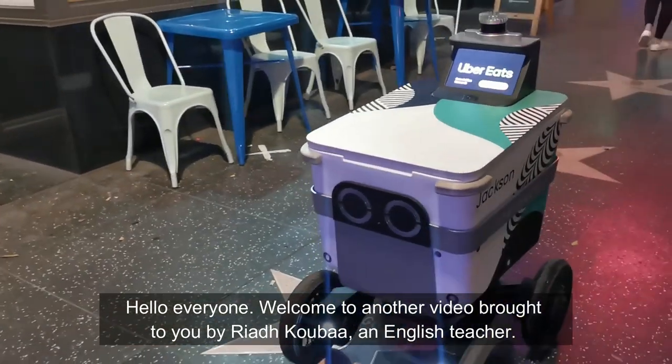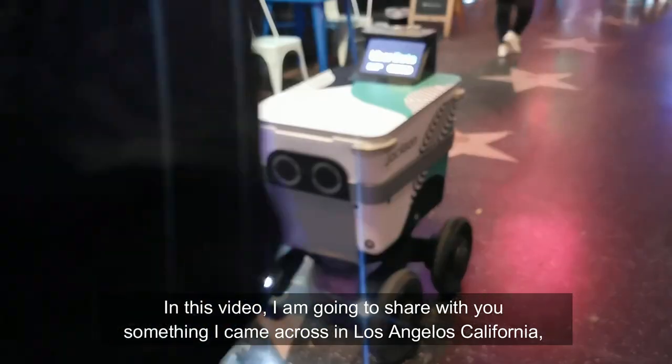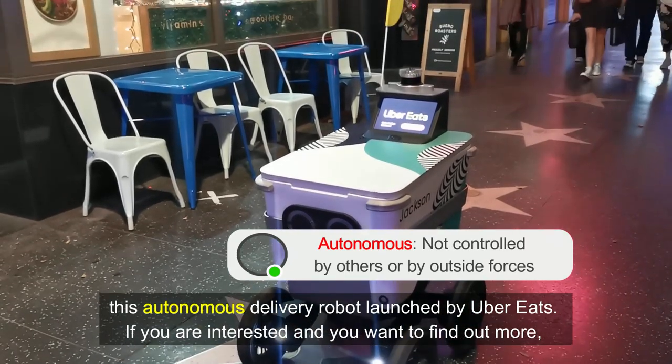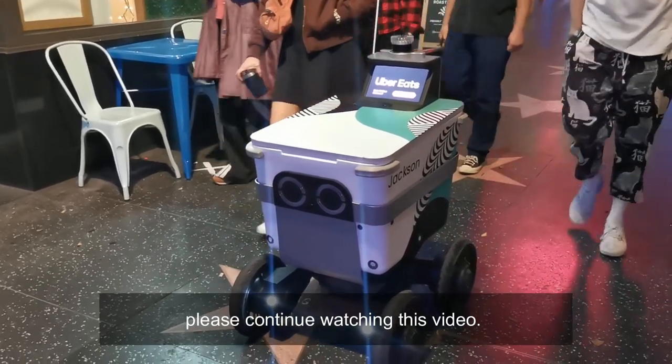Hello everyone, welcome to another video brought to you by Riav Puba, an English teacher. In this video, I'm gonna share with you something I came across in Los Angeles, California — this autonomous delivery robot launched by Uber Eats. If you're interested and you wanna find out more, please continue watching this video.